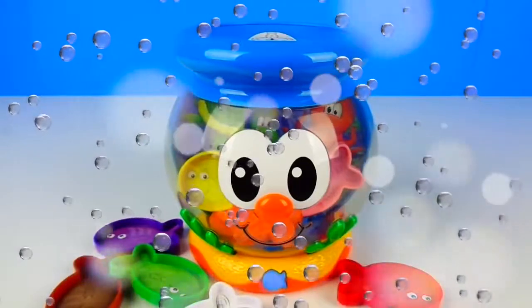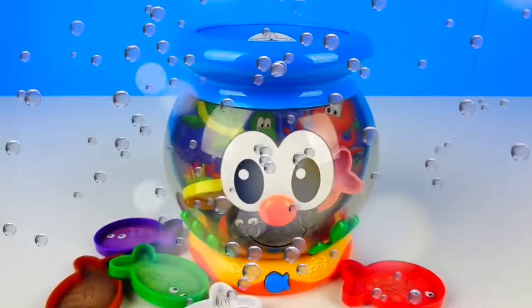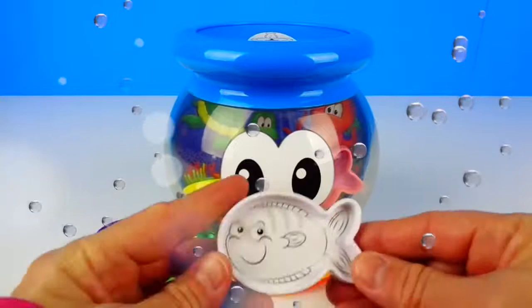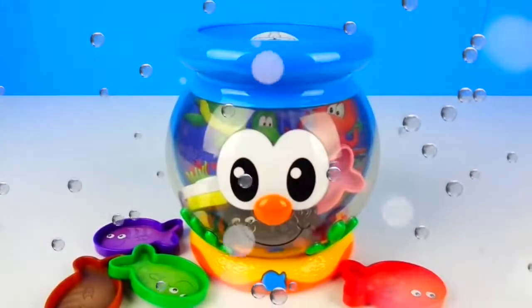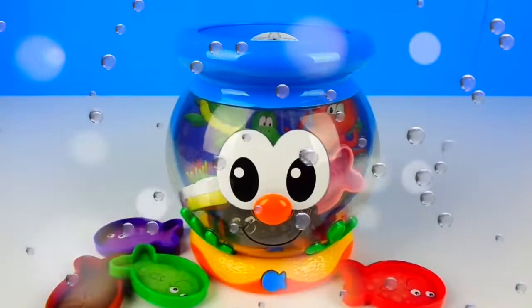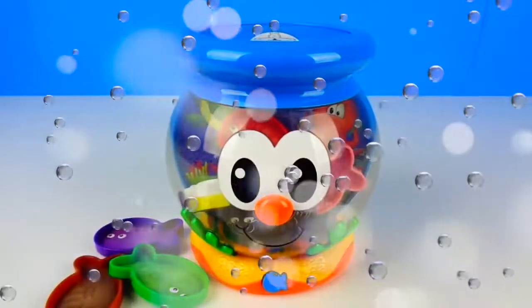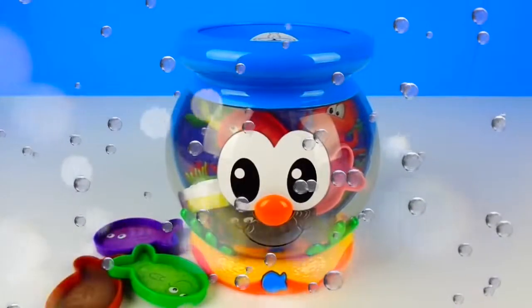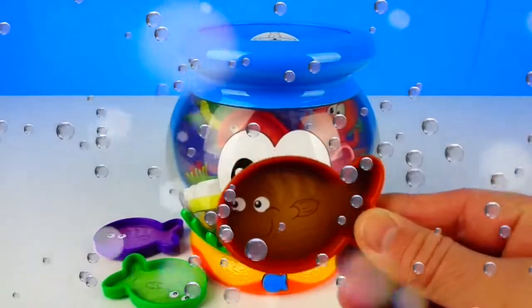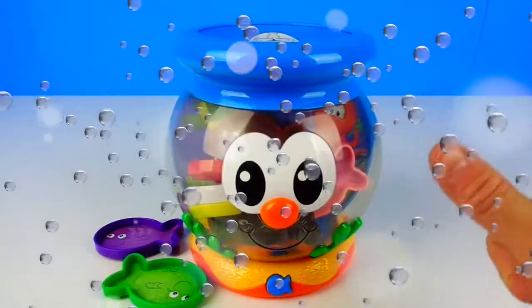Can you find the black fish? Uh-oh. This is the white fish. Please try again. Can you find the black fish? Uh-oh. This is the white fish. This is the brown fish. Can you find the black fish? Uh-oh. This is the brown fish. Please try again. Can you find the black fish? Uh-oh. This is the brown fish. Please try again.